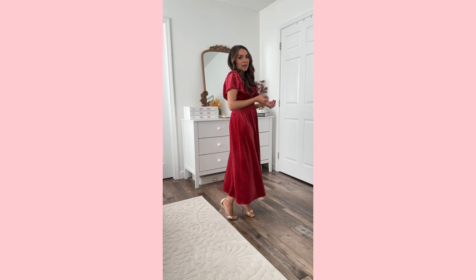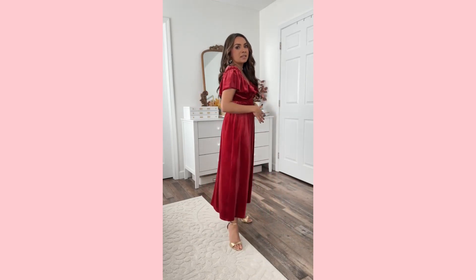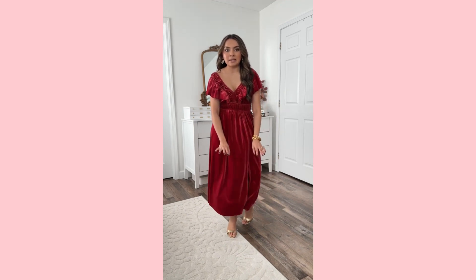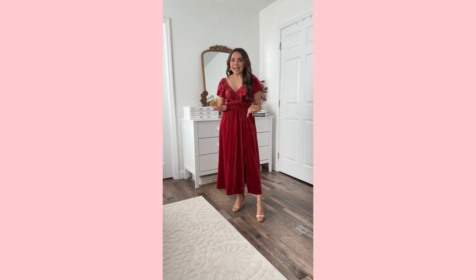I'm very impressed — this is a velvet holiday dress. Love the ruffle detail, the fit is so good. Love it with a low to medium heel. It's got a little side slit and it's lined underneath — not as a separate fabric but it's a nice thick material. It's nice and flowy, not too big in the shoulders, and I love this color.